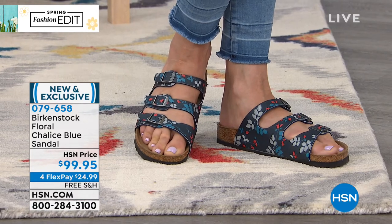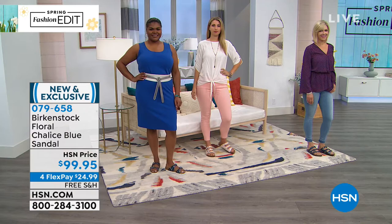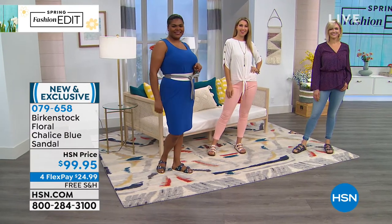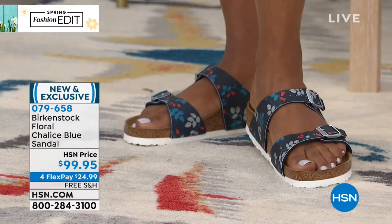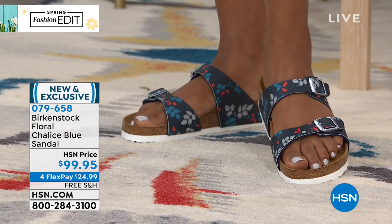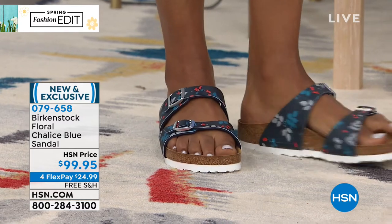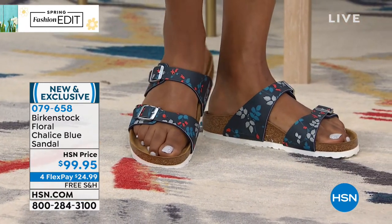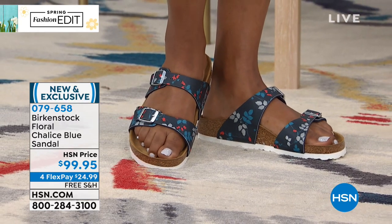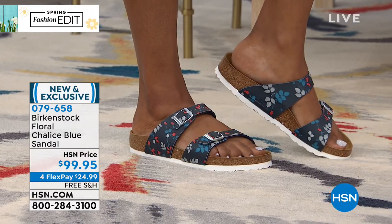Look at how great they look on the models. We like to say Birkenstock is the complete outfit completer — you can dress it up, dress it down, wear it with denim, shorts, dresses. You can wear Birkenstock with just about anything in your wardrobe and it looks adorable. You wear it all day with ease. You slip them on, set the adjustable buckles to wherever is comfortable for you, and then you just go — set it and forget it.